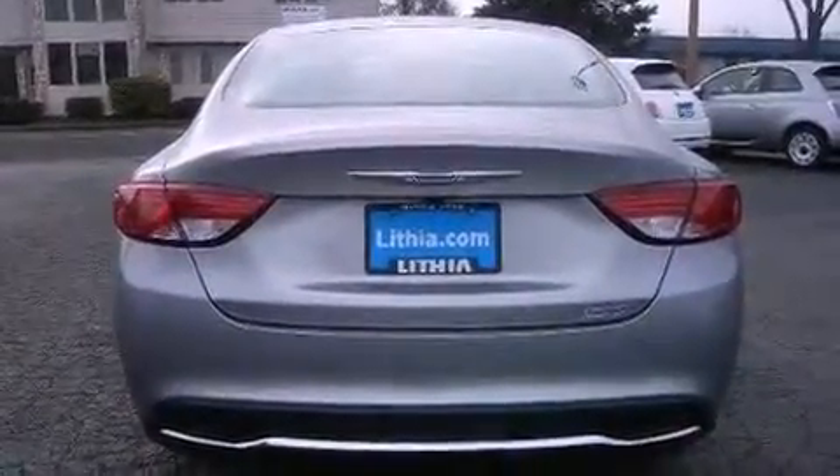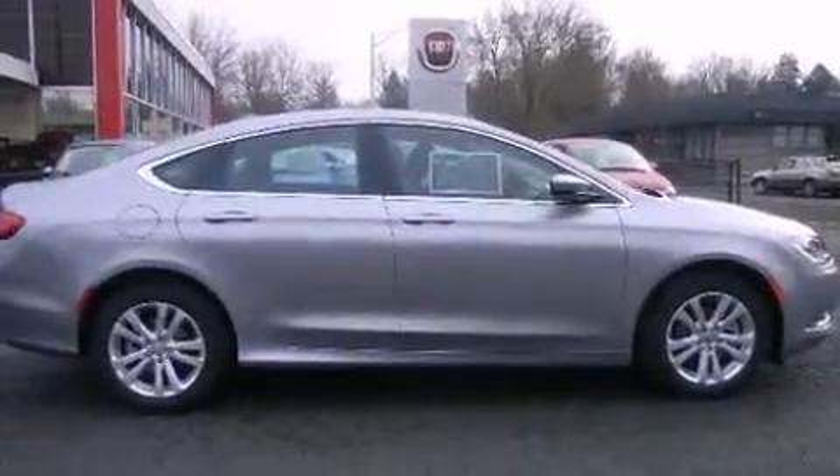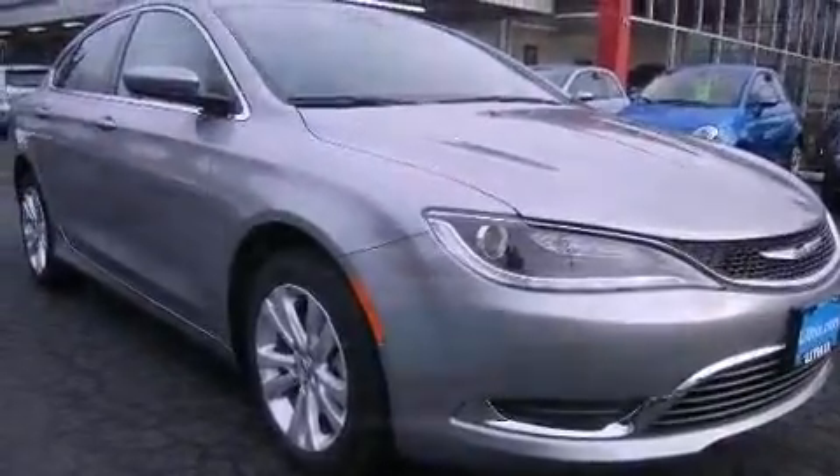Chrysler paid particular attention to efficiency and practicality with the following features: one-touch window functionality, adjustable headrests in all seating positions, a trip computer, fully automatic headlights, remote keyless entry, and a split folding rear seat.